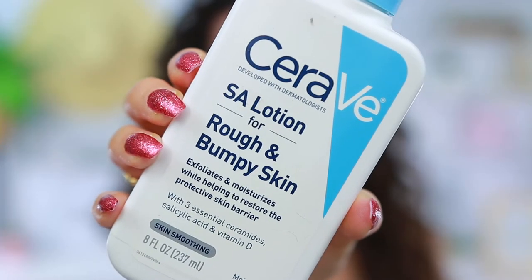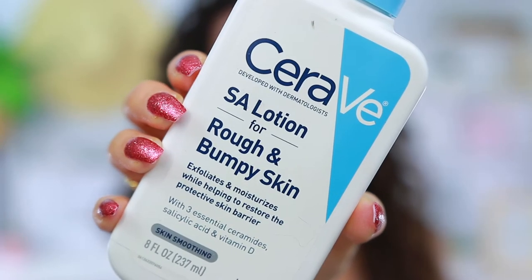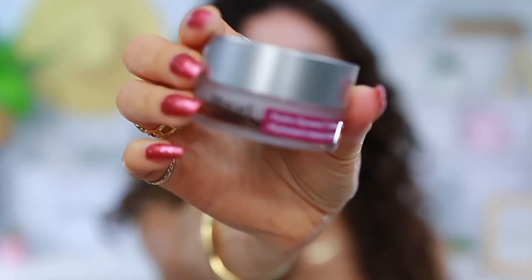I do want to mention what I have on my face so far — I have been moisturizing. I've mentioned this in previous videos: this is my new Holy Grail moisturizer that works for sensitive, textured, acne-prone skin. It's the CeraVe SA Lotion — Salicylic Acid Lotion for rough and bumpy skin. And then for eye cream, the Hydrodynamic Ultimate Moisture for Eyes. Other than that, I have nothing on my face.